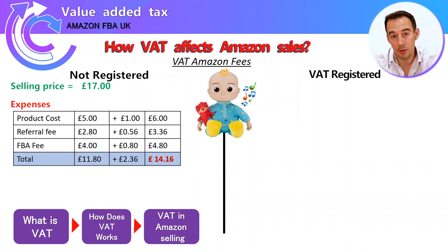The referral fee is £2.80, but there's also VAT to pay on that of 56 pence. The FBA fee is £4.00, and Amazon charges VAT on that of 80 pence. So in total your costs are: product £6, referral fee £3.36, FBA fee £4.80 — total fees and costs all in comes to £14.16. You sold it for £17, so your profit is £2.84.